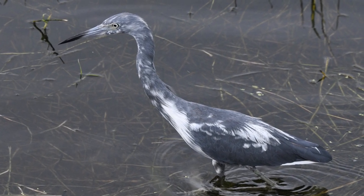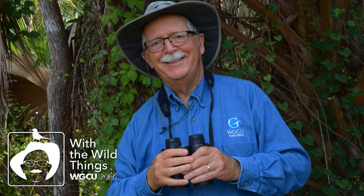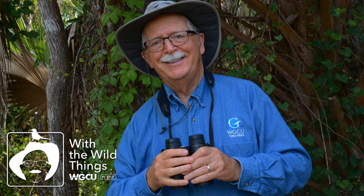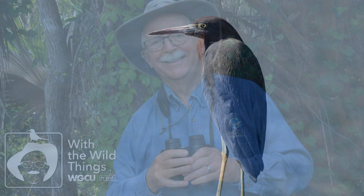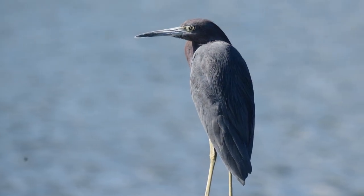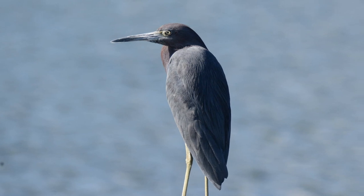The little blue heron is a southern bird, most common from East Texas, all of the states bordering the Gulf of Mexico and southern Atlantic coast, but regularly nesting in the sliver of Atlantic coast from Virginia to southern Maine. It also nests south of our border in the Caribbean, Mexico, and into northern South America.